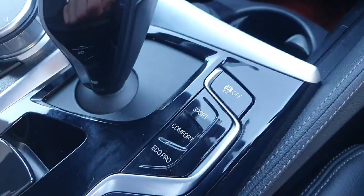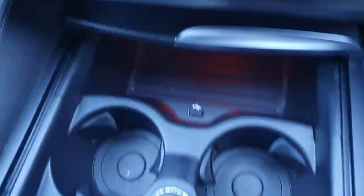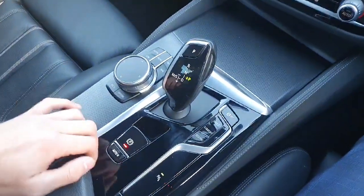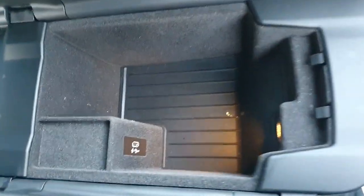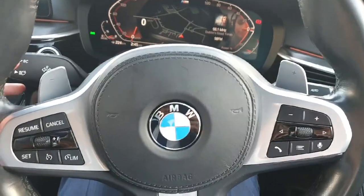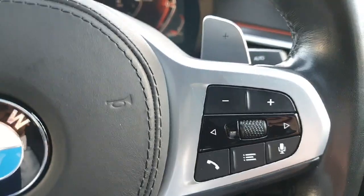There is a traction control off button and an auto hold button for the brake, which is handy in traffic. There are 2 cup holders and a USB port in the middle as well, with a cover that can be shut. We also have an armrest in the middle with storage underneath and a USB-C port. There is a multifunctional steering wheel with cruise control on the left and radio controls on the right.